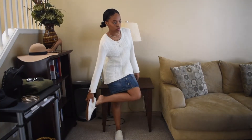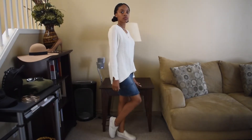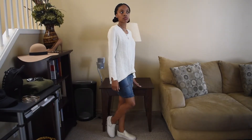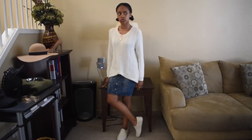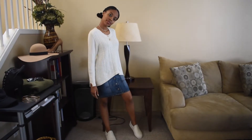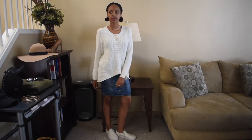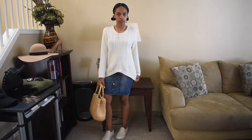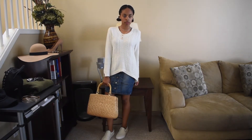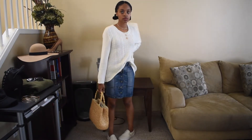Another way to wear this sweater is with this denim skirt, and then I just paired that with the cream sneakers again. And to accessorize, I just kept my gold layer necklace and then wore my basket bag yet again. And then I tucked in the sweater for a little bit more shape and proportion.